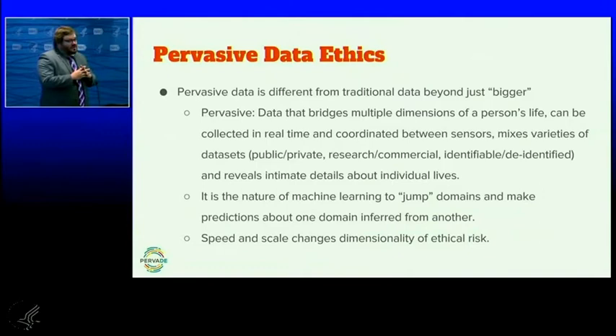The machines don't care. Machines want to gobble all of that together, and unless we have clear and robust policy distinctions, those will all be analyzed together. We're going to look at what happens when those distinctions collapse. It's also the nature of machine learning to jump domains — the real intellectual and economic value of data analytics, especially when machine learning is involved, is the ability to make inferences about one part of your life from another part of your life.